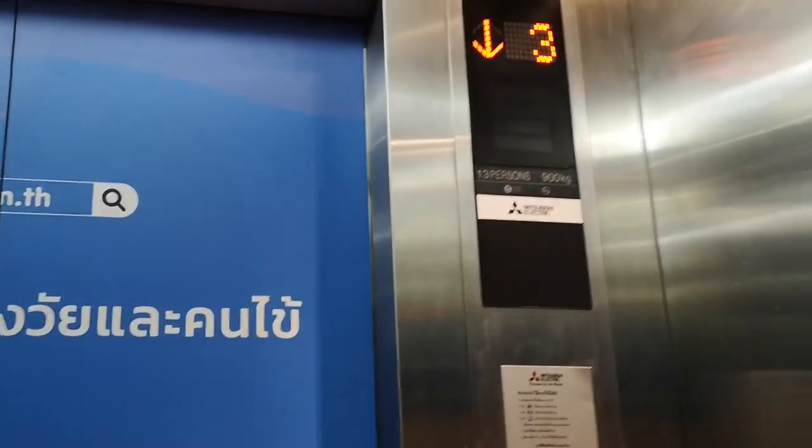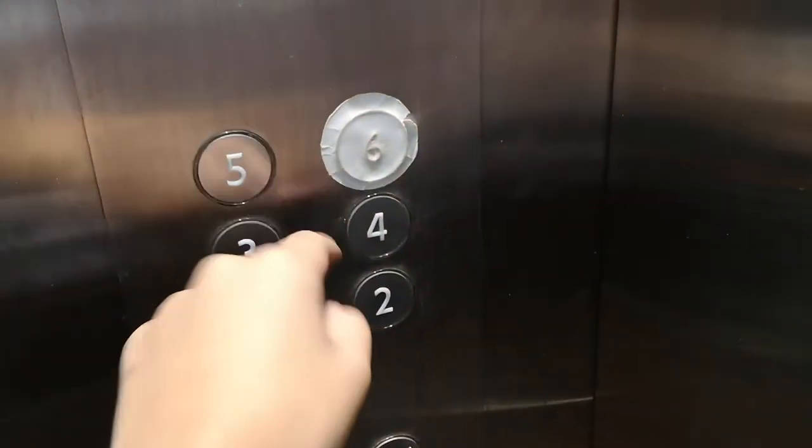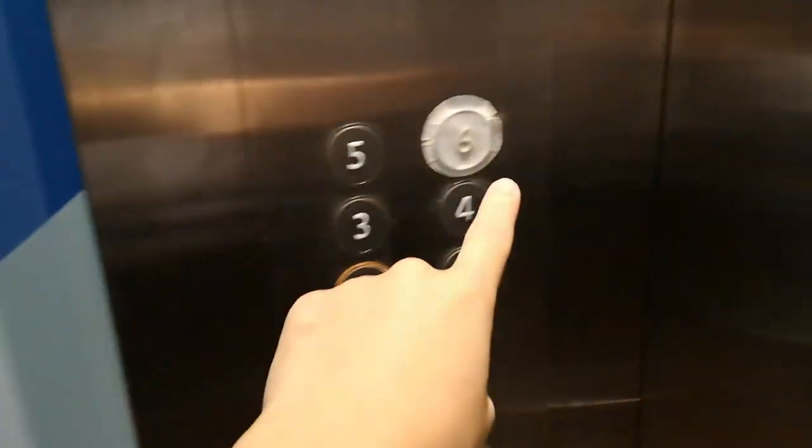This is a Mitsubishi Nexis. As you can see, the 6th floor is locked off because it seems like it would be an office or something — you can't go up there.